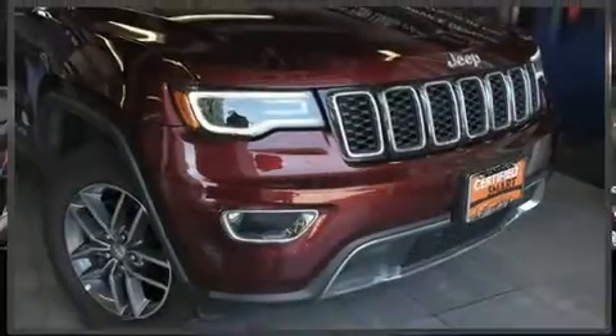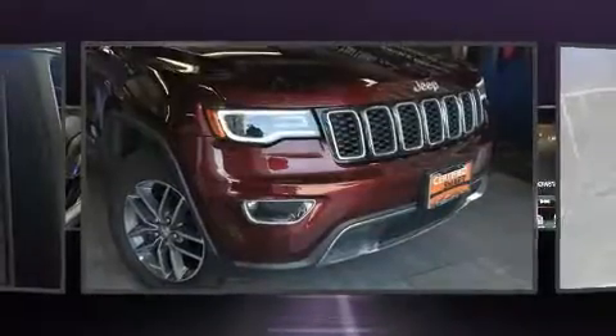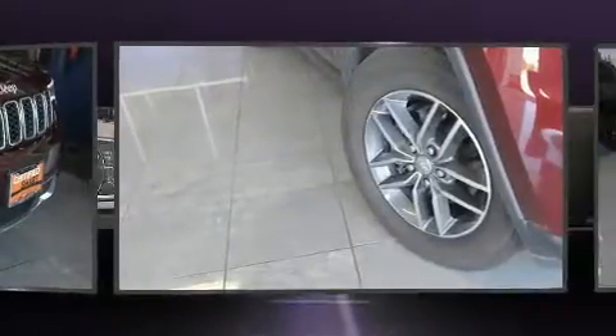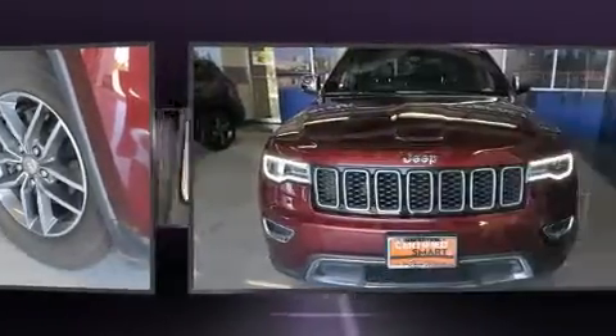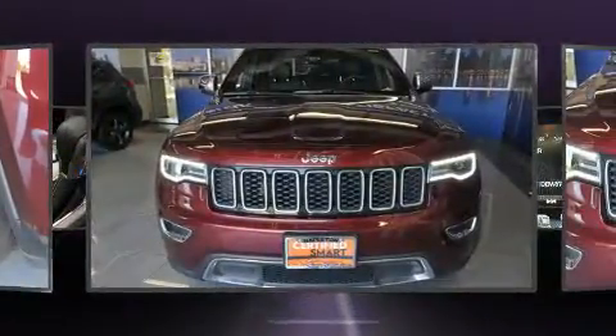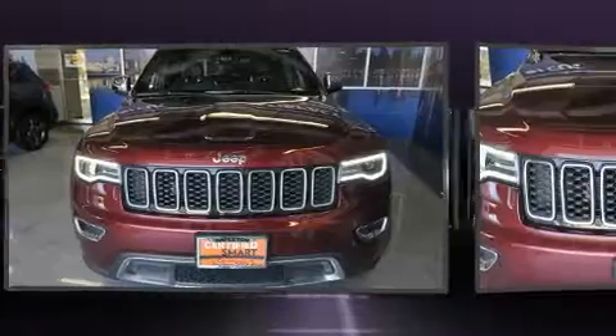Here's a great deal on a 2017 Jeep Grand Cherokee. With fewer than 15,000 miles on the odometer, this four-door sport utility vehicle prioritizes comfort, safety, and convenience. A wealth of standard features means that you no longer have to sacrifice.